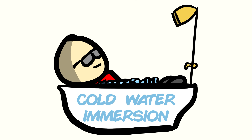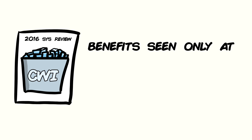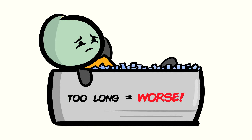Another concept is the use of cold water immersion, kind of like the ones you see pro athletes use in ice baths. The problem with cold water immersion isn't that it's not effective, but the conditions required to see benefits are very narrow. According to a 2016 systematic review, the benefits of cold baths are only observed in water at 11 to 15 degrees Celsius and you cannot be immersed for longer than 10 minutes. This is a pretty impractical approach for the average Joe that cannot specifically control time and temperature in their bathtubs.